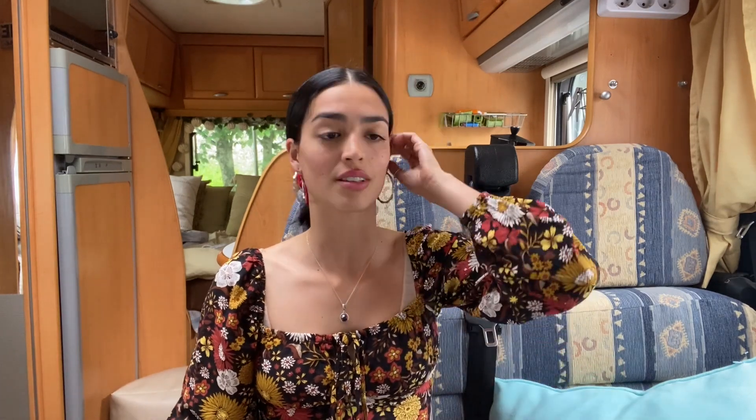Hello everyone! In this video, I'll be discussing how I shower, how I do my laundry, and how I use the toilet in van life. These were three questions that I got a lot when I moved into this lifestyle, so I thought it would be an interesting topic to cover for those who are curious and those who are intending to move into this lifestyle.